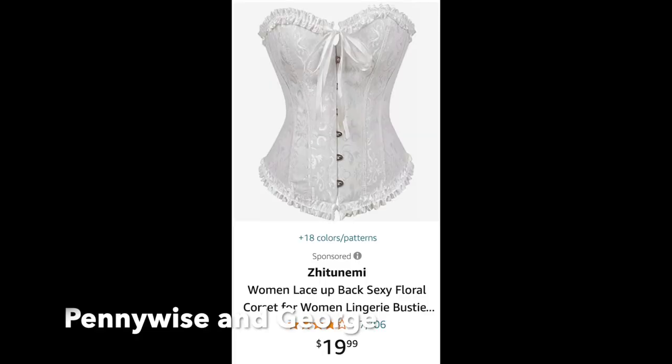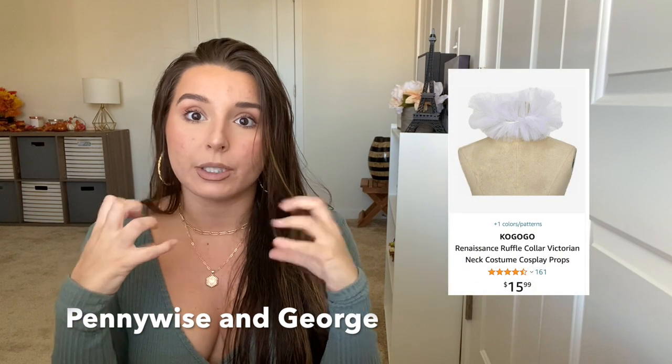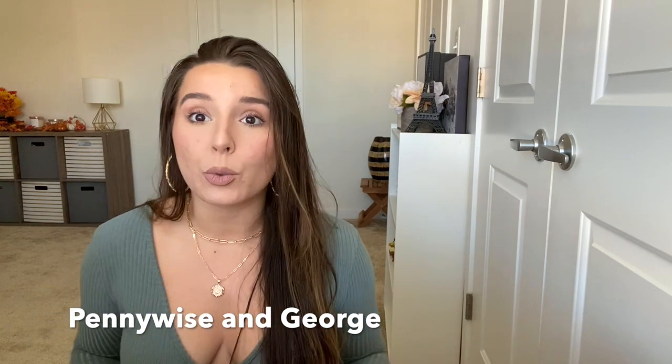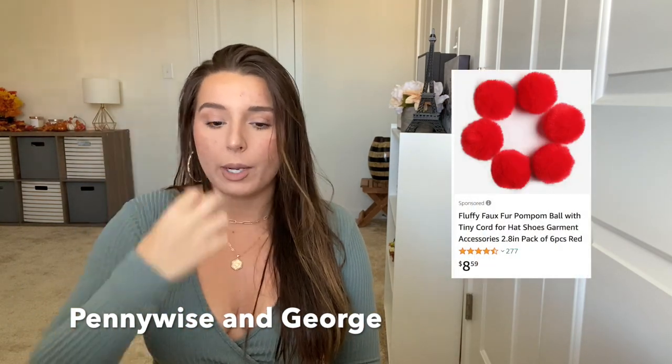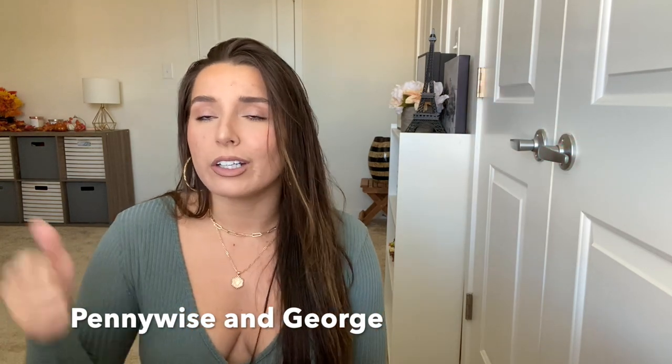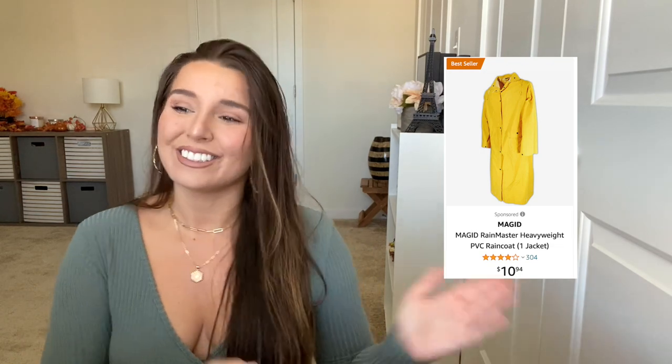This one is kind of a spooky one: Pennywise and Georgie. For Pennywise, I would get a white bodysuit and some white booty shorts, or a white corset with a flowy poofy skirt. You want to either paint your neck or get that frilly neck piece. Really, the makeup is the key — make your eyes all crazy, and you can get little red pom-poms and glue them onto your bodysuit. If you can carry a red balloon, even better. Then for Georgie, literally a yellow rain jacket — I'm sure you can find a cheap one on Amazon.